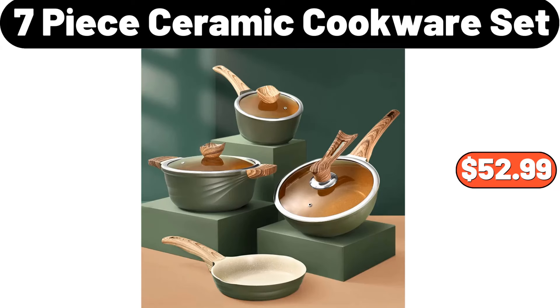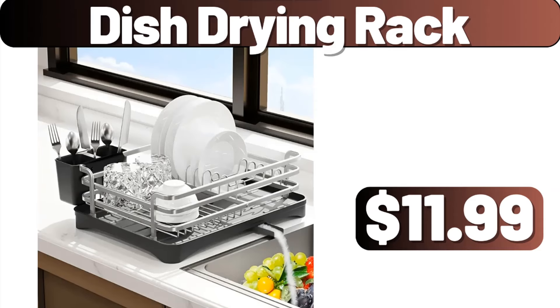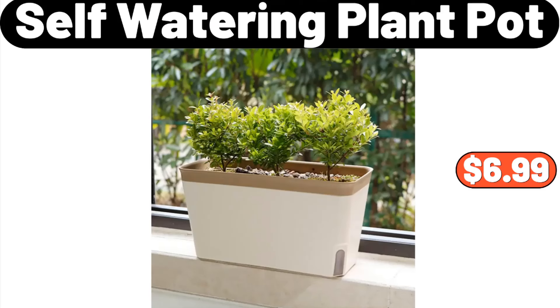7-piece ceramic cookware set, $52.99. Dish drying rack, $11.99. Self-watering plant pot, $6.99.